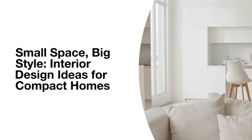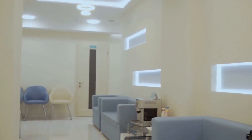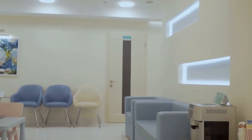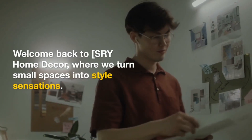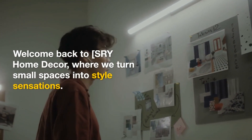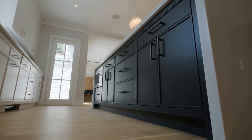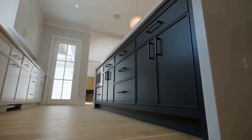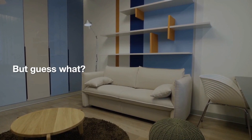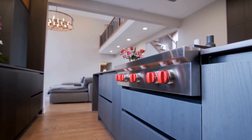Welcome to our video, where we'll embark on a journey of creativity, innovation and style in the realm of interior design for small houses. In today's world, living spaces are becoming more compact and making the most of every square foot is a delightful challenge. Imagine transforming a confined space into a haven of functionality and elegance. It's not just about making it work, it's about making it a place where you love to be, a space that defines your unique personality and needs.